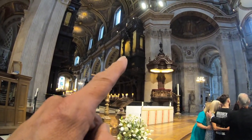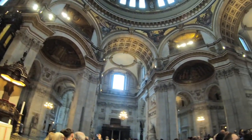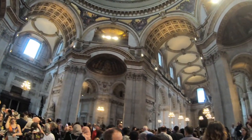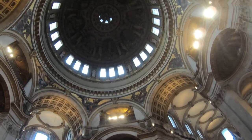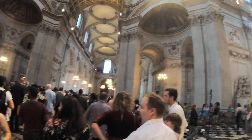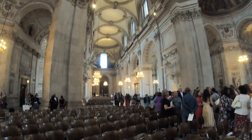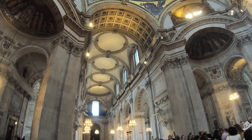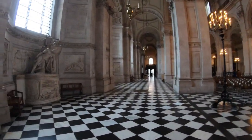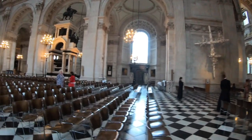Look at that amazing pipe organ — that is really neat. Looking around the cathedral, it's easy to understand why it is one of the most famous and recognizable sites in London. Its dome stands 365 feet high and was the tallest building in London from 1710 to 1963. St. Paul's Cathedral has been the site of very famous services including the funerals of Admiral Lord Nelson, the Duke of Wellington, Winston Churchill, and Margaret Thatcher. The wedding of Prince Charles and Lady Diana Spencer also took place here.